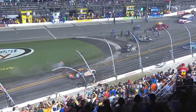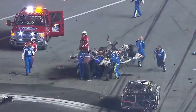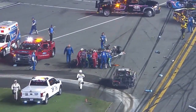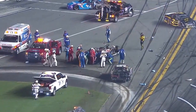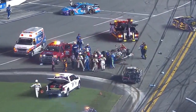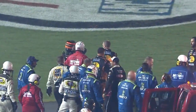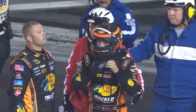Look at the catch fence on the front straight. Crew members pulling Austin Dillon out — he's walking. The damage to the floor of Kevin Harvick's car. What an incredible sight to see Austin Dillon walking away from that three car. That is demolished.